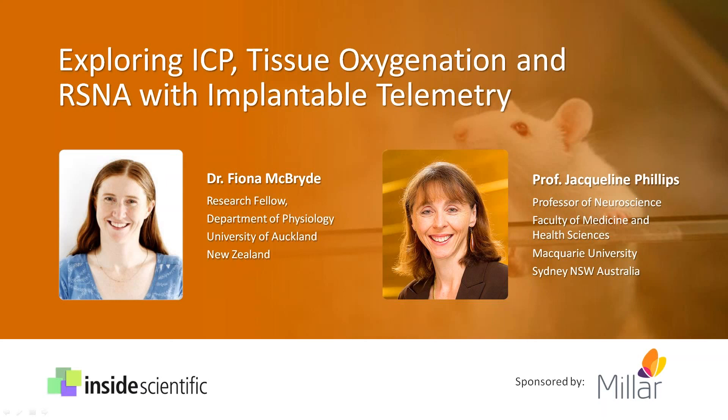Our second speaker today is Dr. Jacqueline Phillips, professor of neuroscience at Macquarie University in Sydney, Australia. Dr. Phillips will discuss highlights from her recent paper titled Direct Conscious Telemetry Recordings Demonstrate Increased Renal Sympathetic Nerve Activity in Rats with Chronic Kidney Disease, specifically focusing on how scientists can successfully acquire continuous RSNA data and approach data analysis. Prior to the speaker presentations, we will bring Dr. Sandy Lau, staff scientist at Milar, to provide a brief introduction to the Milar telemetry technology.